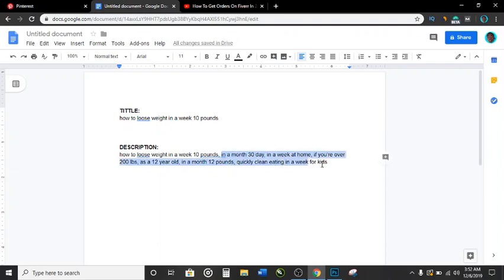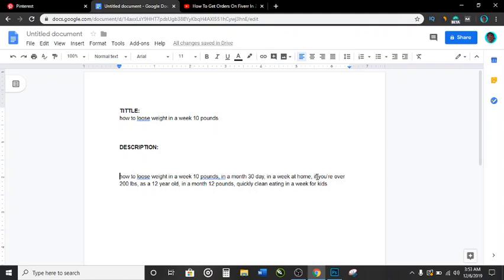Now you want to write content around these keywords and make it look natural, so Pinterest does not think you're trying to game them by stuffing keywords in your pin description. For example, start with 'if you're over 200 lbs and are someone that is desperately looking to learn...'